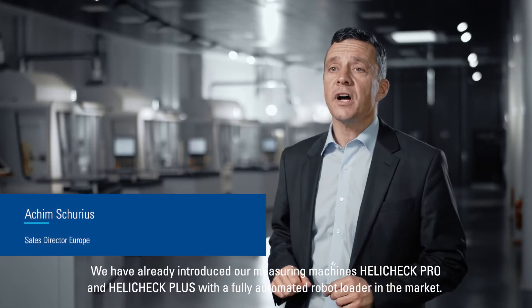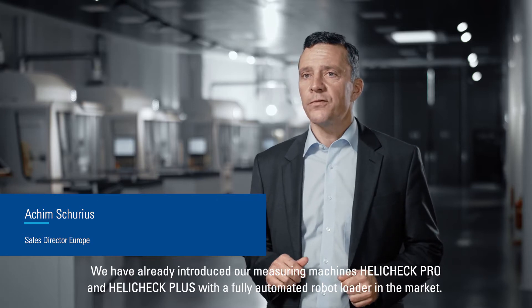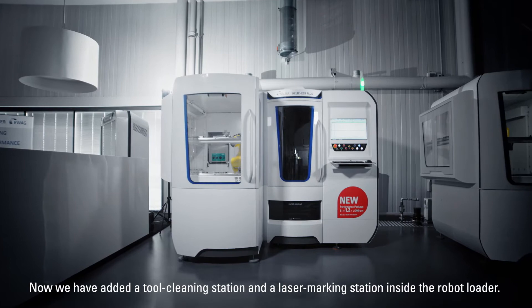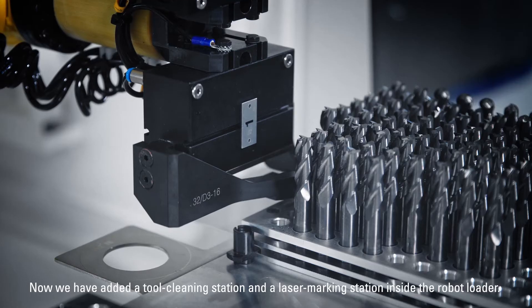We have already introduced our measuring machines HeliCheck Pro and HeliCheck Plus with a fully automated robot loader in the market. Now we have added a tool cleaning station and a laser marking station inside the robot loader.